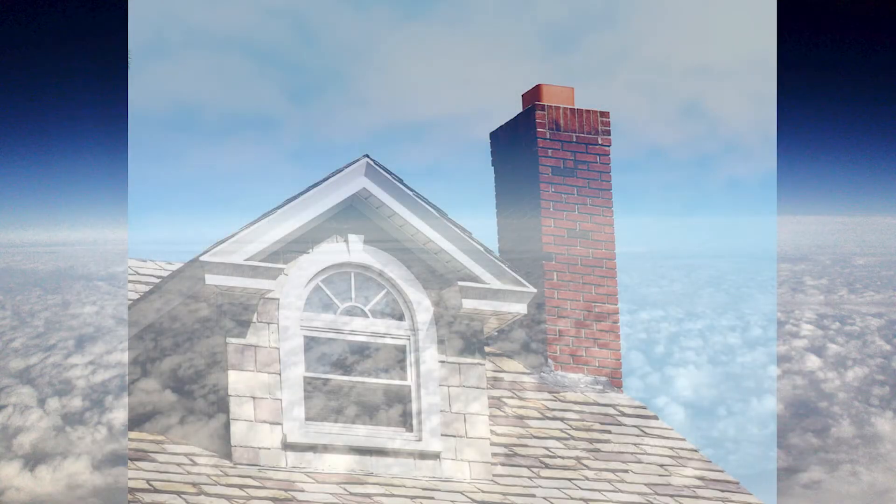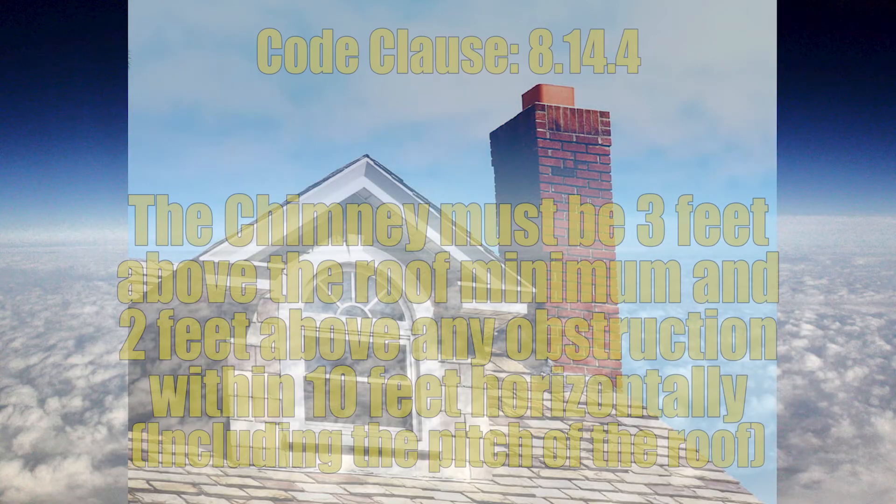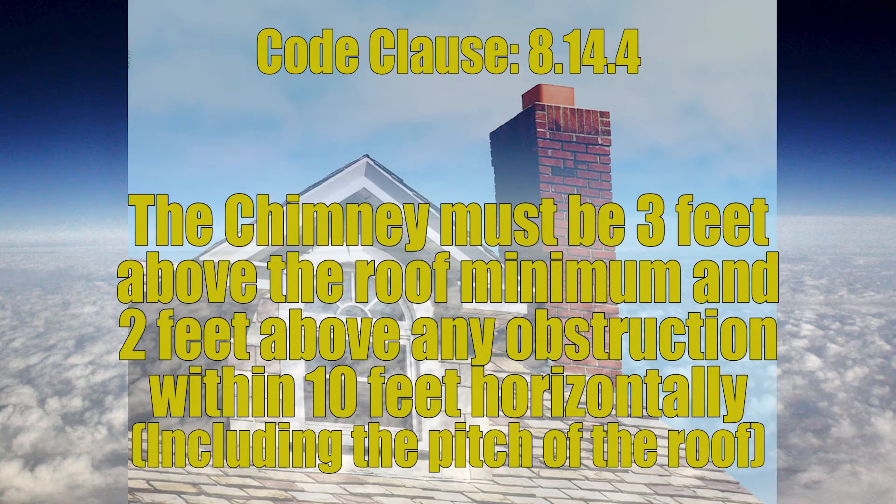When a chimney passes through the roof it's a little bit different. We need to pass through the roof a minimum of three feet, and we need to be two feet above any portion of the roof within 10 feet of that chimney, including the slope.